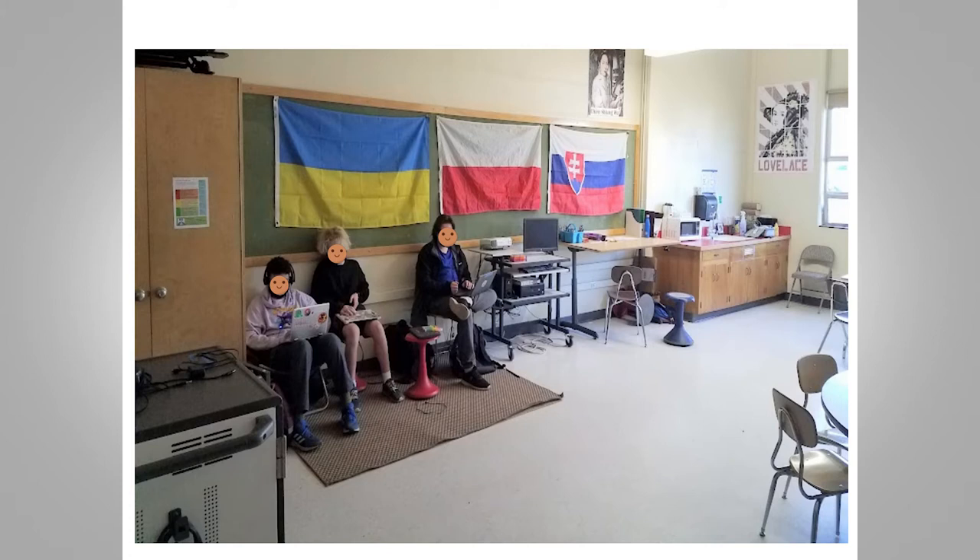I displayed flags in February when the invasion of Ukraine started, and specifically with Poland and Slovakia taking in refugees.